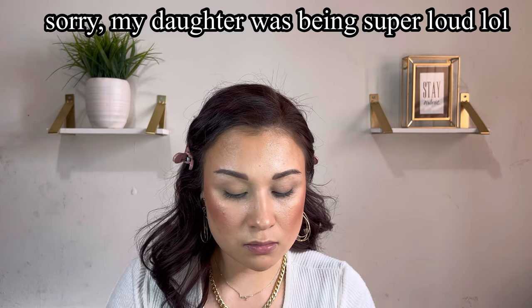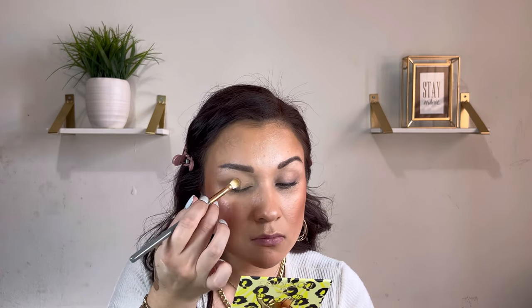Brows are done! Next we're jumping into this palette — this palette just screams spring. I am ready for some spring weather. We just had a snowstorm here in PA not so long ago — like two days ago, I think. We're mid-March and I need some spring weather. The palette is super cute — you have your mirror, and this is the color story.